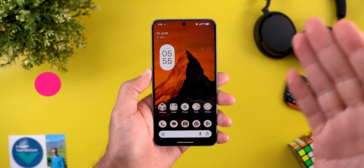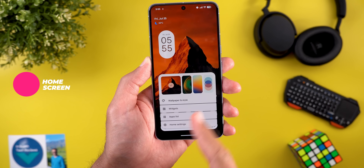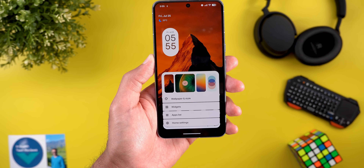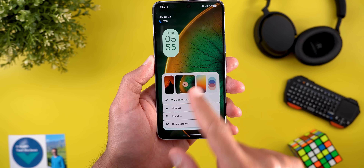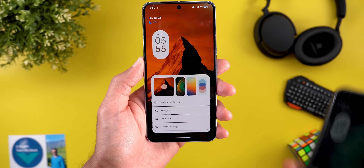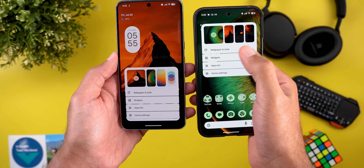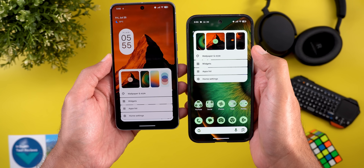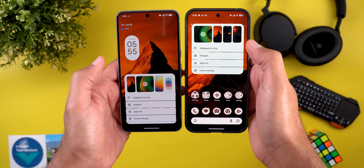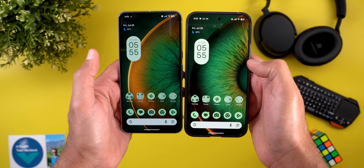Jumping to the home screen, the first change is the updated animation when you change your wallpaper using the home screen overlay menu. It now looks more refined and slower than previous versions of Android 16. Here is a side-by-side comparison with QPR 1 beta 3 — when I change the wallpaper you can see the animation is different. This one looks slightly better.